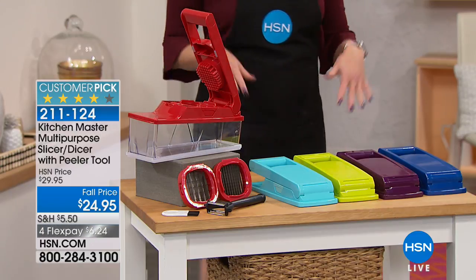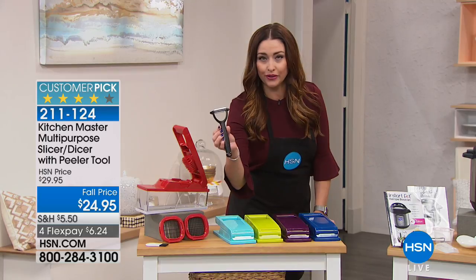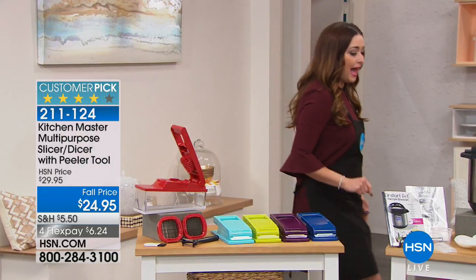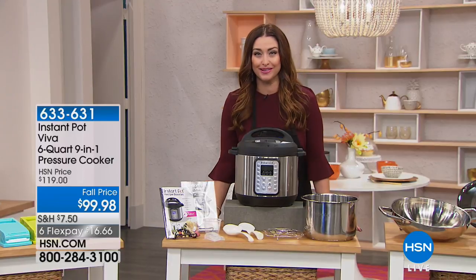It's on a price break tonight. You get to choose your color and you get the peeler included, like a little gift with your purchase. It's $6.24 on your charge card for that.